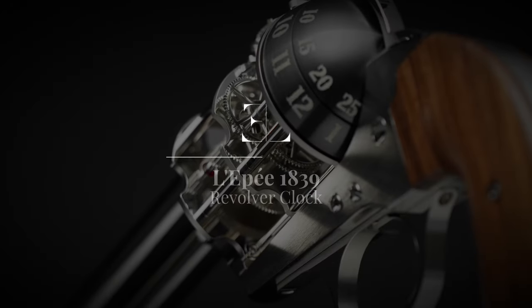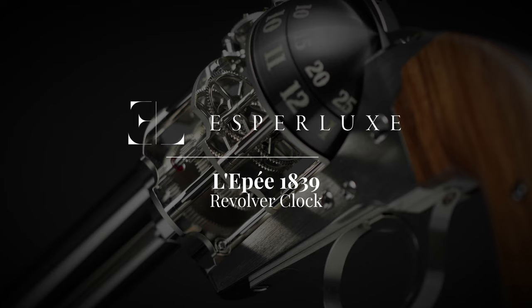Welcome back to another hands-on closer look with Esper Lux. If you haven't done so already, give us a subscribe to keep up with the latest videos on our YouTube channel.